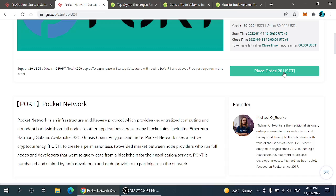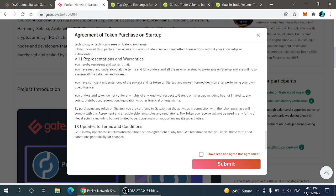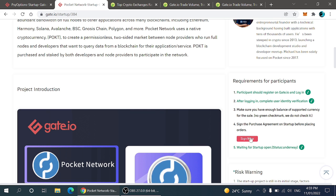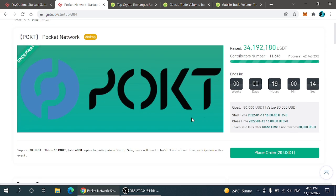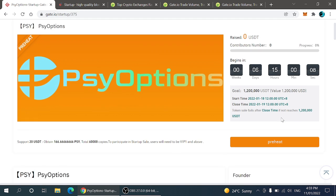When I click on the POKT project, I have to place an order for 20 USDT and then sign the entire agreement. For signing this agreement, you only have to click on the 'Sign Now' option, then click on submit, and the agreement has been successfully signed. After that, you will be able to place the order and easily participate in the airdrop.